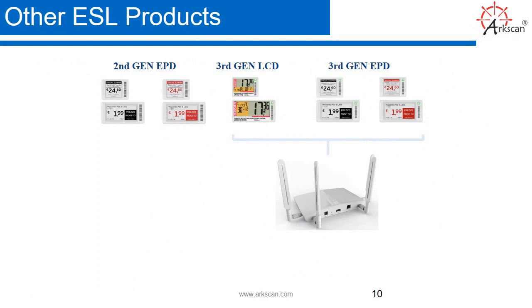Other ESL products. We have the access point, which is part of the network infrastructure. The access point is needed as part of the ESL solution, and you need it to pass data information onto the devices from your computer or local server.